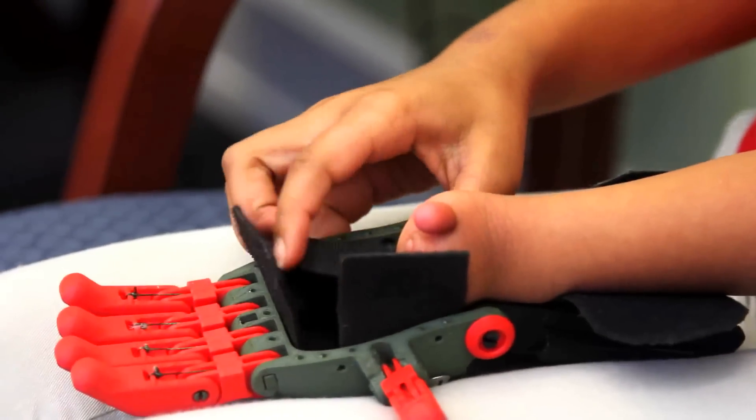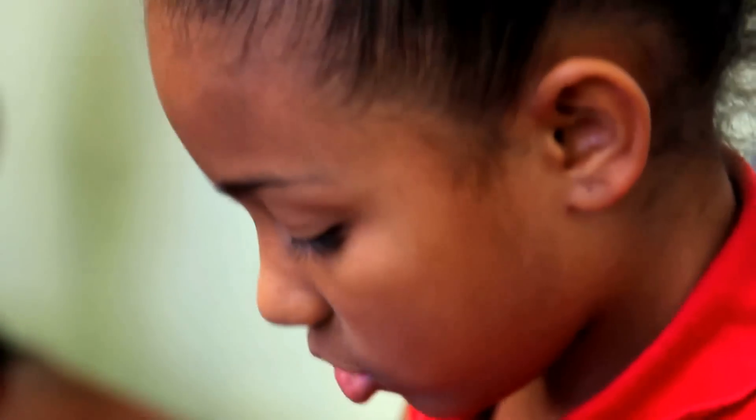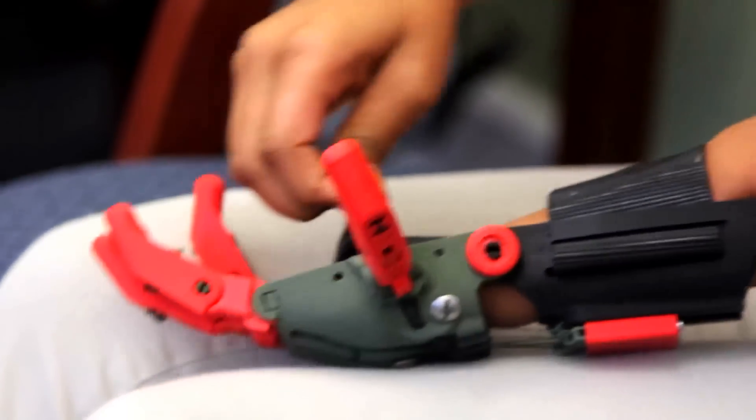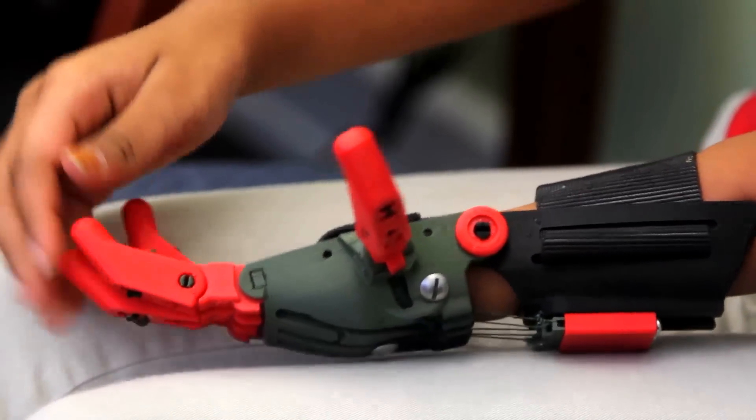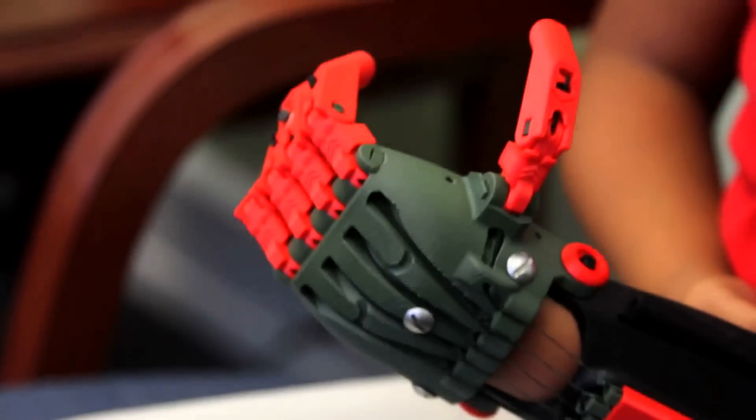So those are velcro straps, is that right? And what do you do? I have to strap them on like this to keep it a little tight. So when I have it on, it can take my movement of my hand so it will bend down like this.